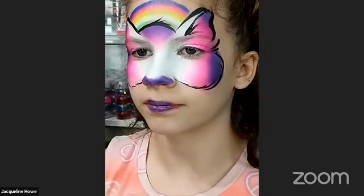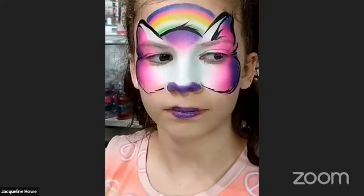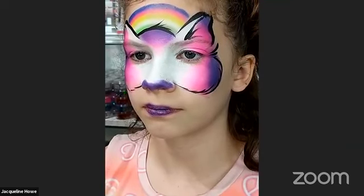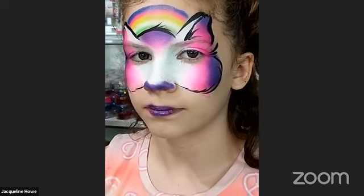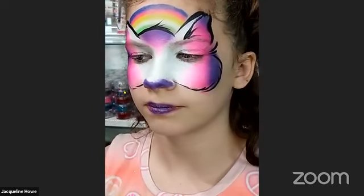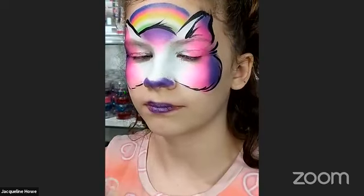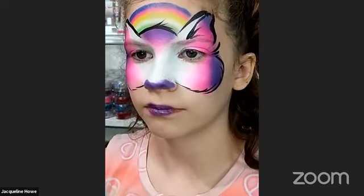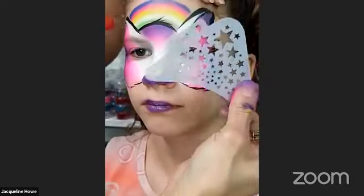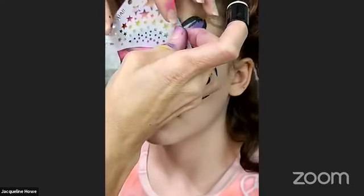Somebody said maybe call it Slimy Cat — that's the same purple she used in her slime! I'm going to grab some of that purple glitter before I take this stencil off. See how that glitter sticks to that black right there? Sometimes this is a hit or miss — you've got to be very careful with stencils. That one looks great.